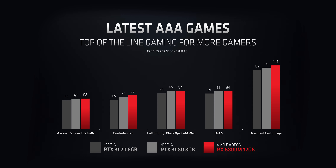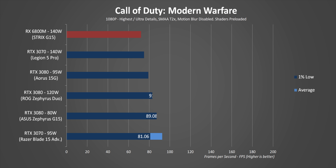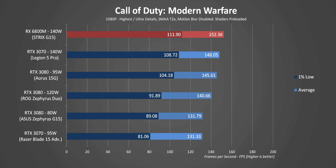AMD's first claim is that the 6800M is just as fast as an RTX 3080 in gaming — but which 3080? According to notes buried in their presentation, they used a SCAR 15 with a 5900HX. On the surface it looks even, but according to colleagues who reviewed that laptop, its RTX 3080 hits around 115 watts on average. So we're already looking at a roughly 35-watt difference in GPUs right off the bat. Let's see how that translates to our own results.